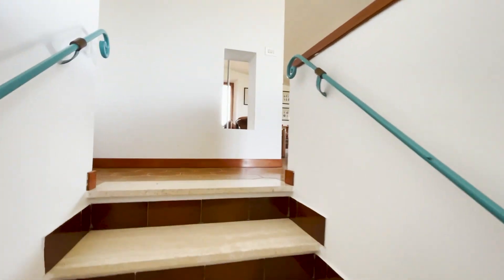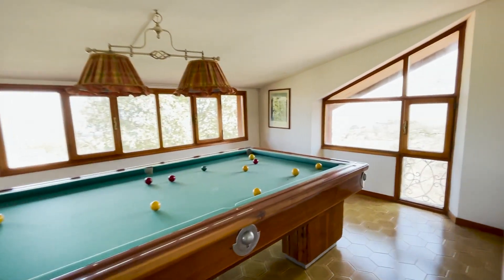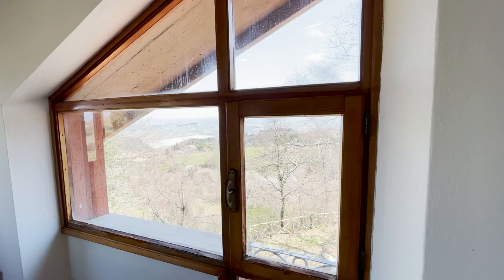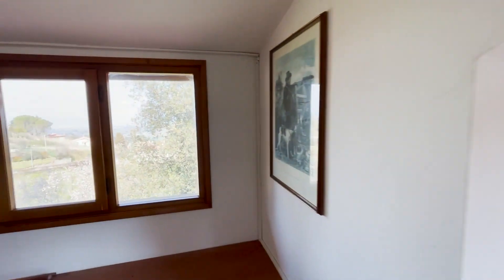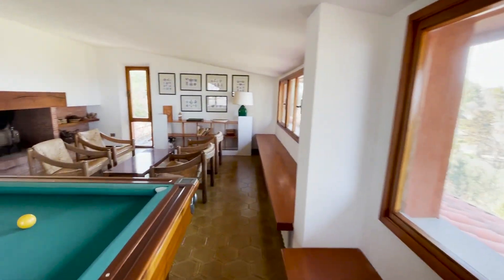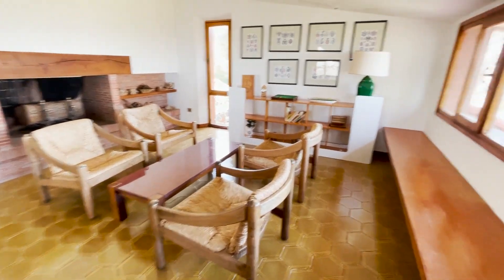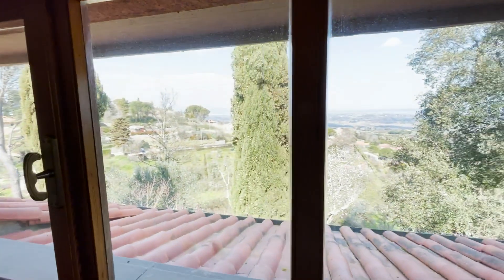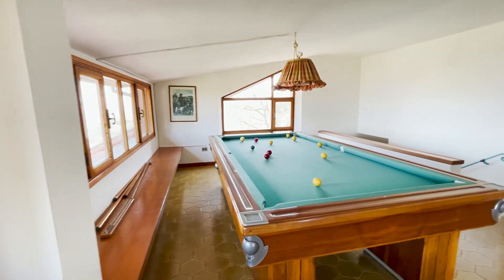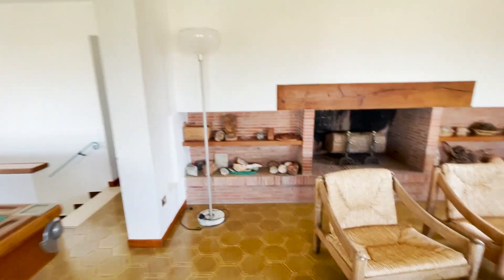Up here in the attic, there's a nice big room where they've put a billiard table, so you can understand how large it is. The windows face a breathtaking view. There's also a nice living area here with a chimney and fireplace. This room could be another bedroom if needed, bringing the total to five or six bedrooms.